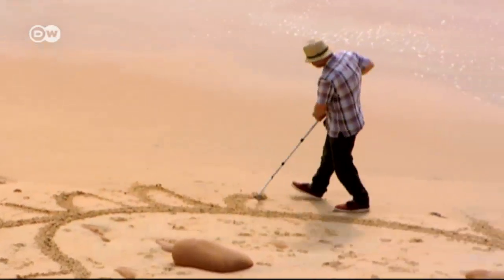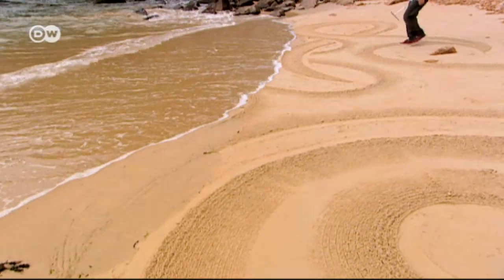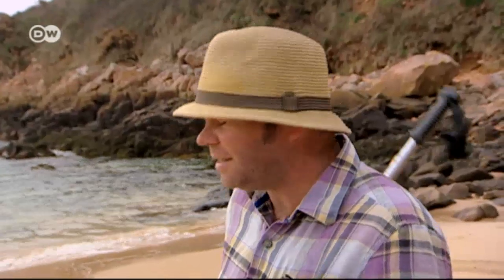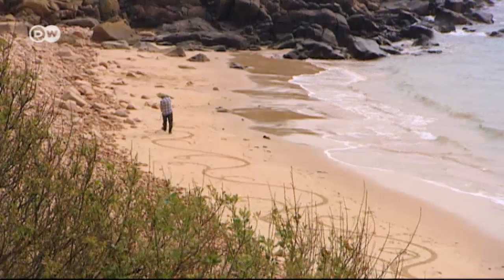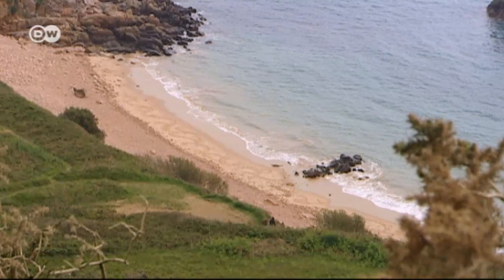Often the tide rolls in and erases the work before it's done. It's always going to happen, and I think that's the beauty of it — it is sort of fleeting, it's there and then it's gone. It's a free bit of public art, it's great. This time the tide rises even before Andy can take his customary photo.